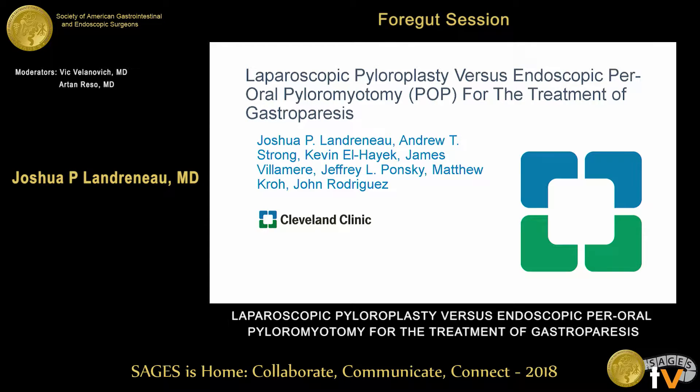Good morning, everybody. First, I'd like to thank the moderators and sages for giving us the opportunity to present. My name is Josh Landronell, I come from Cleveland Clinic in Cleveland. Some of our authors are from the Abu Dhabi campus, but today I'm going to be talking about laparoscopic pyloroplasty versus endoscopic pyloromyotomy, or POP, for the treatment of gastroparesis.